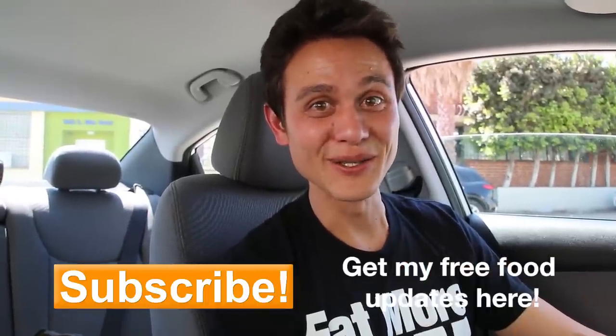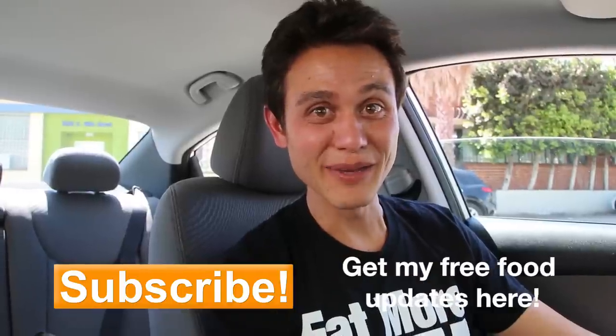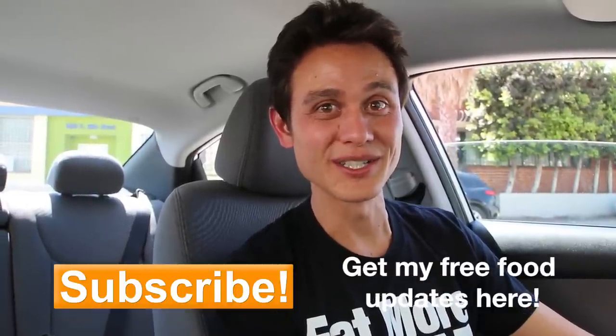Thank you all for watching this video. Please remember to give it a thumbs up, leave a comment below, and make sure you are subscribed for more delicious food videos.